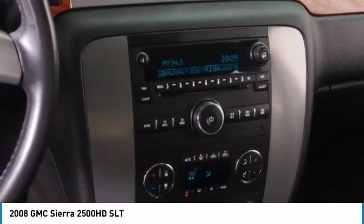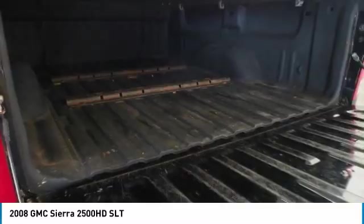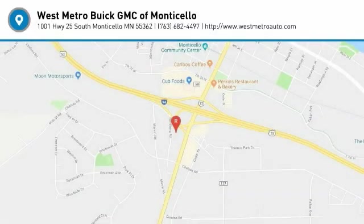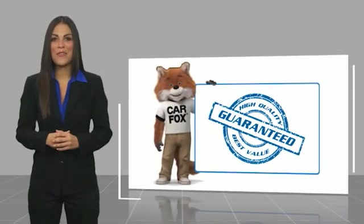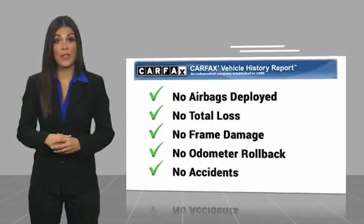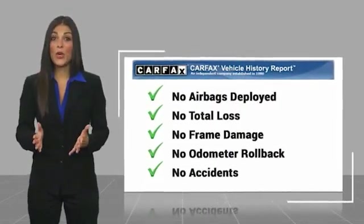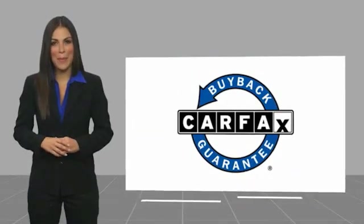This vehicle offers reliability and good looks at a great price, so come in and take a test drive today. Here's another high quality vehicle with the Carfax Vehicle History Report. Be sure to find a complimentary copy of this report online or contact the dealership. This vehicle qualifies for the Carfax Buy Back Guarantee.